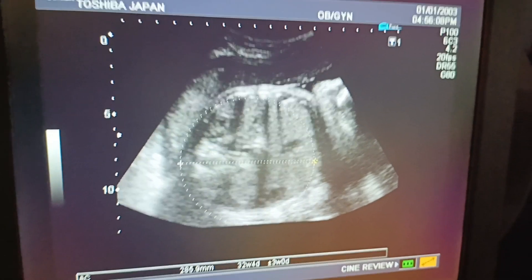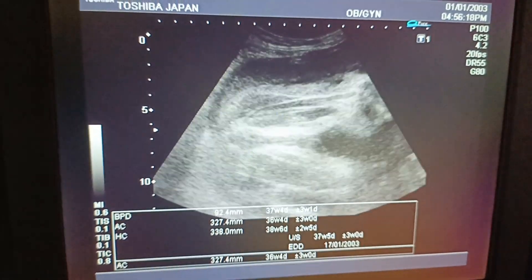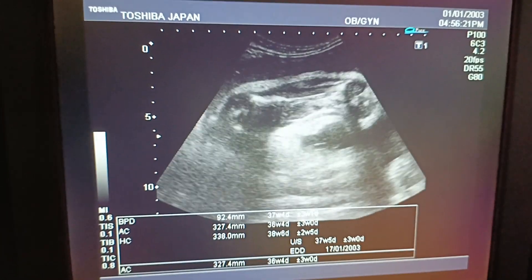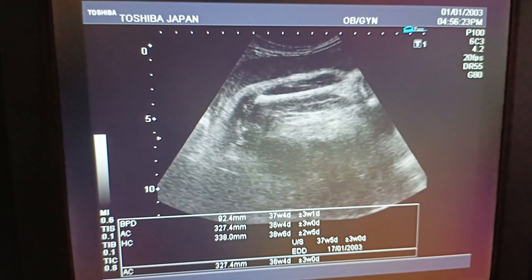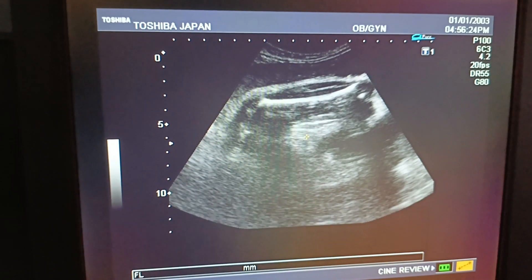Abdominal circumference corresponds to 37 to 38 weeks. The femur length also corresponds to 37 to 38 weeks.